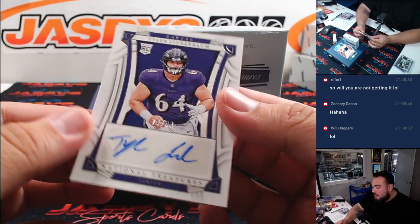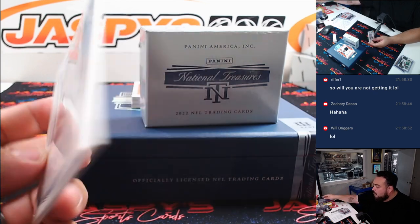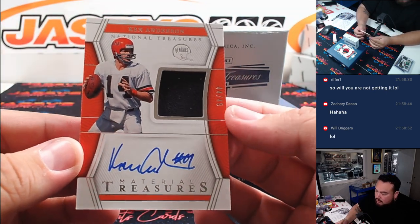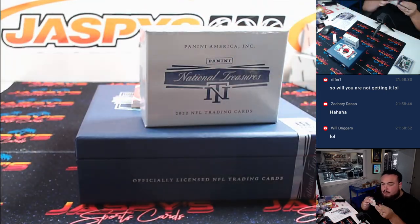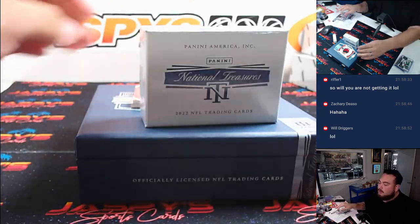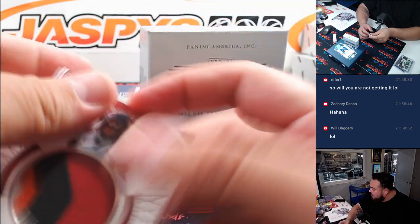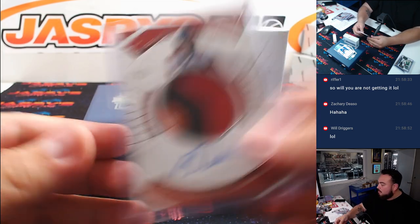Autograph time. First one is a Tyler Linderbaum, 74 out of 99 for the Ravens — spot 4 going to Kupperman. That was your free spot giveaway. We got a little Ken Anderson, 44 out of 49 — that's for the Browns, RMB spot 4, Kupperman. And then we got a Rashaad White — good running back — 4-color patch and autograph, number 44, spot 4, another one for Kupperman.